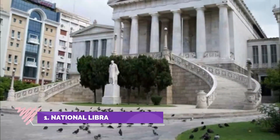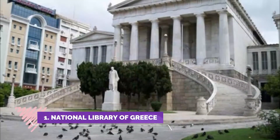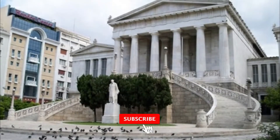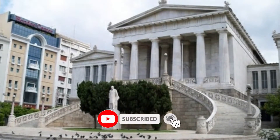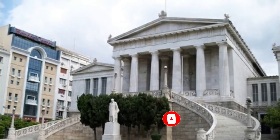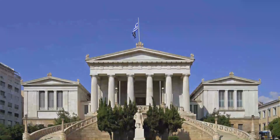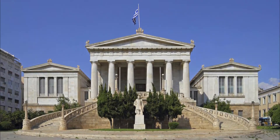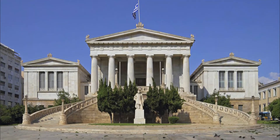Number one: National Library of Greece. The National Library of Greece (Greek: Ethnike Bibliotheke) is situated near the center of the city of Athens. It was designed by the Danish architect Theophil Freiherr von Hansen as part of his famous trilogy of neoclassical buildings, including the Academy of Athens and the original building of the Athens University. It was founded by Ioannis Kapodistrias.